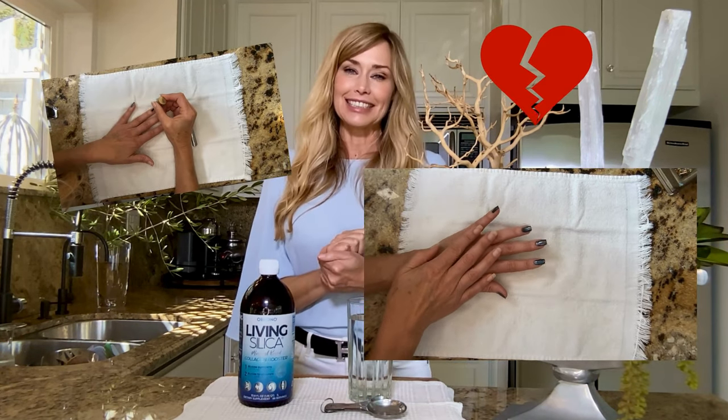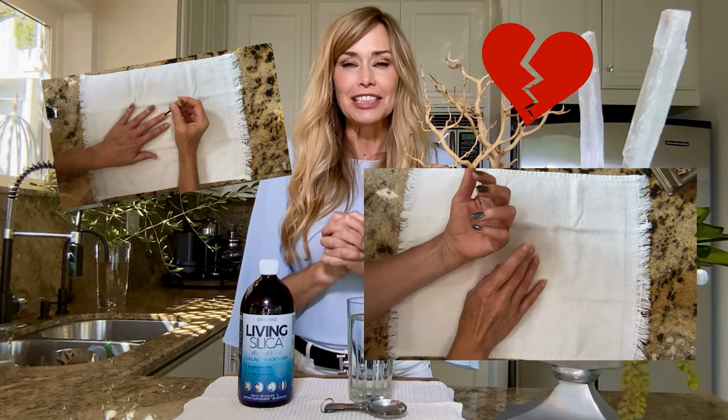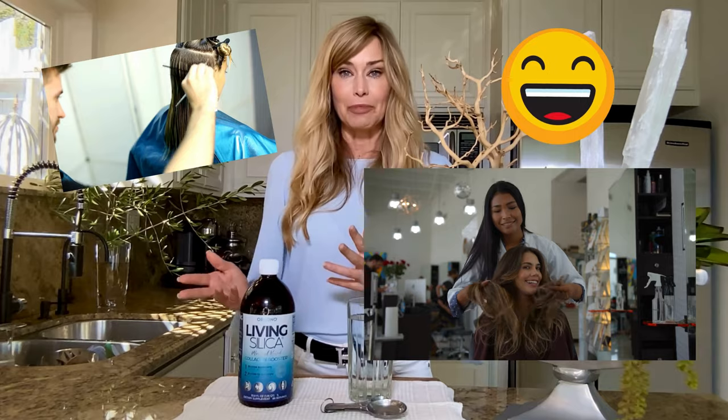I'm gonna get some heat for this one — you might even have to break up with your nail technician. Sorry, nail techs. Your clients will still need you for manicures. But hey, you'll probably be seeing your hairdresser more often, so that person will be very happy.